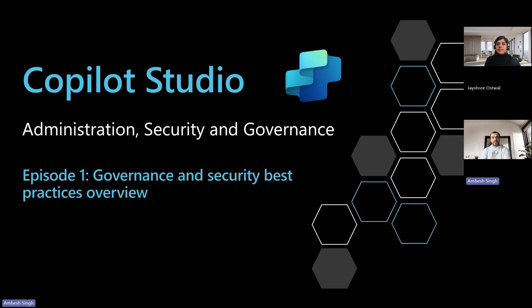Greetings, everyone. I'm Ambe Singh, and today I'm with Jayashree, a Microsoft Certified Trainer, for the kickoff episode of Copilot Studio Administration, Security, and Governance Series.